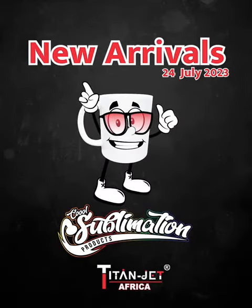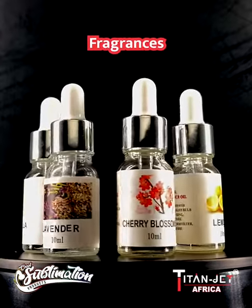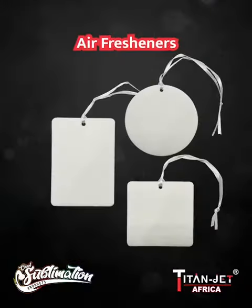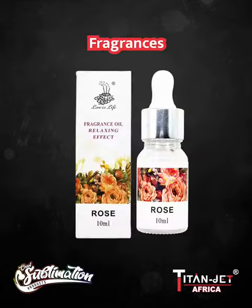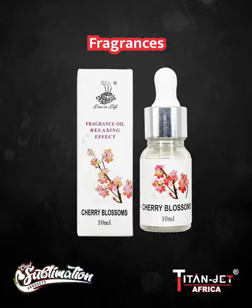Don't miss out on these fantastic new arrivals. For those who want to add a delightful aroma, we present our fragrance oil collection that accompanies our customizable air fresheners. Choose your favorite scent from rose, lavender, lemon, vanilla, ocean, and cherry blossom.